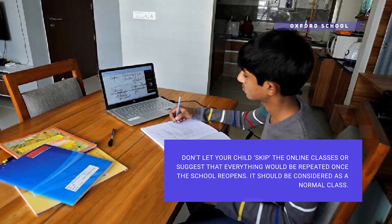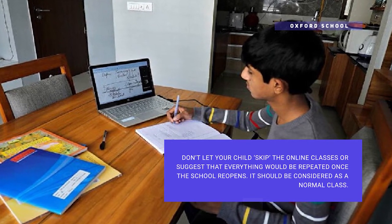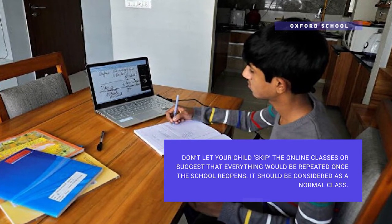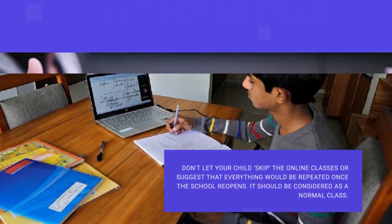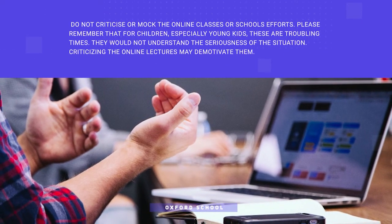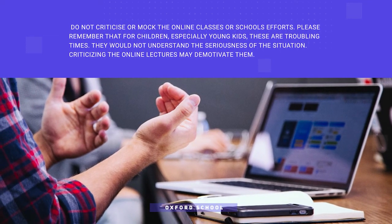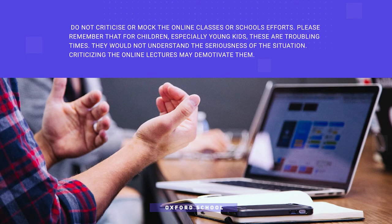Please don't let the child skip online classes or suggest that everything will be repeated once the school reopens. It should be considered a normal class. Do not criticize or mock the online classes. Remember that for children, especially younger kids, these are troubling times — they may not understand the seriousness of the situation, and criticizing online lectures may demotivate them.